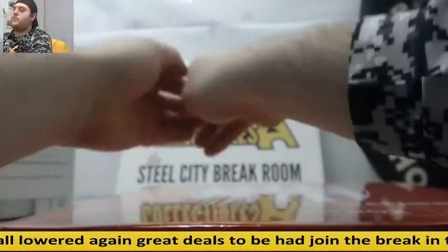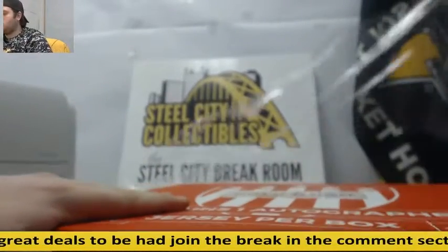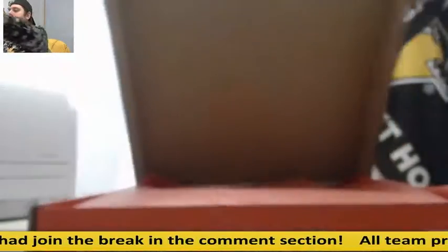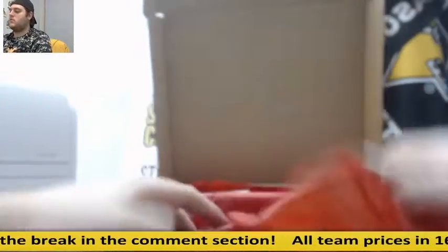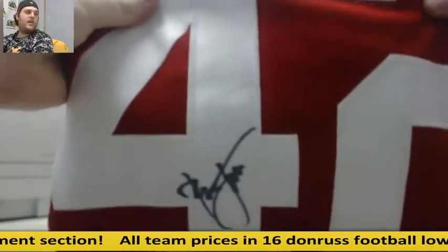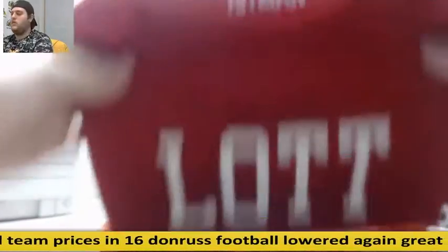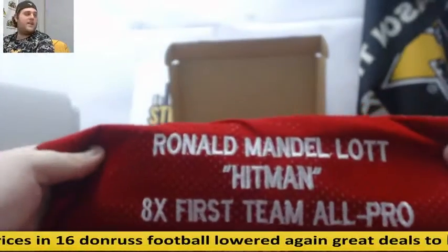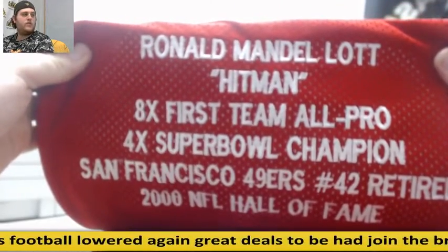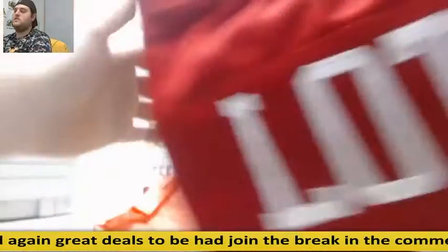Final jersey right here — for the 49ers. Nice way to end it: Ronnie Lott! Another stats jersey. The Hitman — 2000 Hall of Famer, eight-time All-Pro, four-time Super Bowl champ. Another nice one. Ronnie Lott — good stuff for the Bay Area.